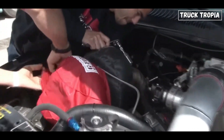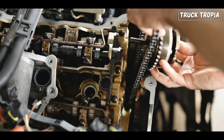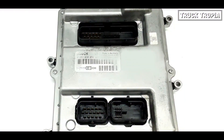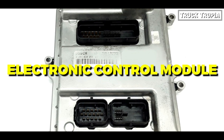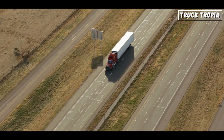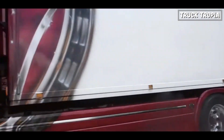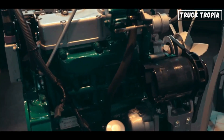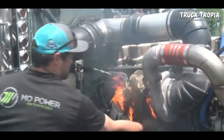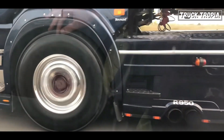Regular maintenance, timely oil changes, using quality oil, and addressing air and exhaust system issues can mitigate risks. But can you improve the turbo of a truck? Truck turbo tuning involves adjusting the settings of a turbocharger to optimize its performance, aiming to enhance power, fuel efficiency, and overall engine efficiency. This process often includes electronic control module, or ECM, programming to modify air-fuel ratios, boost pressure, and other parameters. Results may include increased horsepower and torque, improved acceleration, and reduced turbo lag.